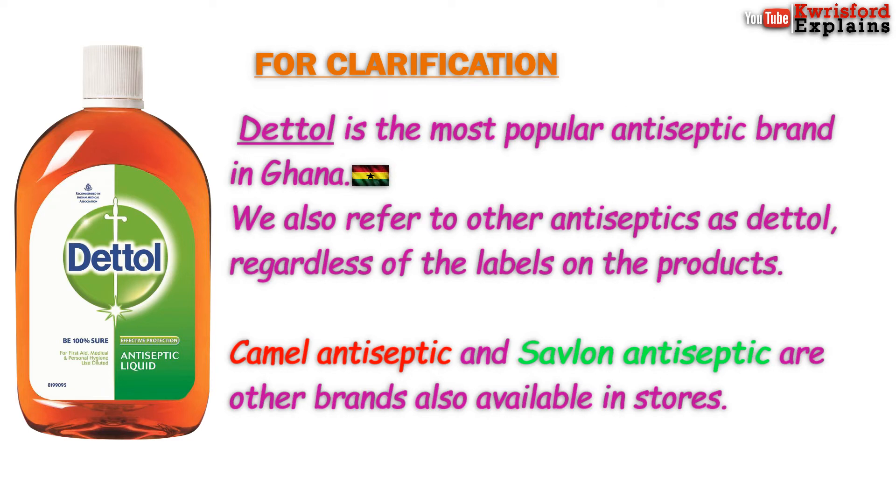Meanwhile, Camel Antiseptic and Savlon Antiseptic are other brands available in stores. In all, let's try to refer to products by their rightful names.